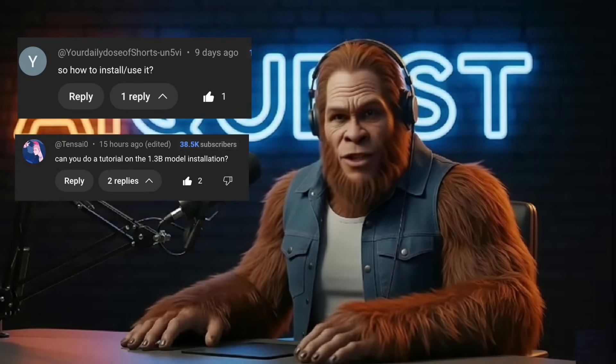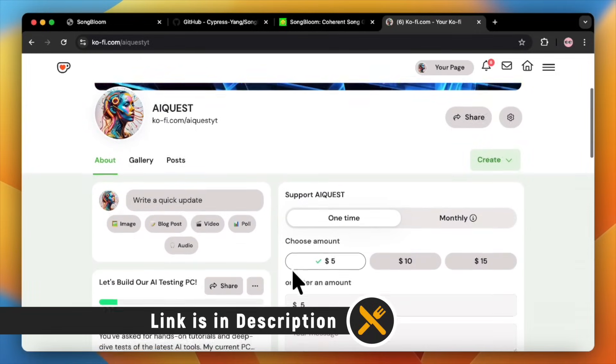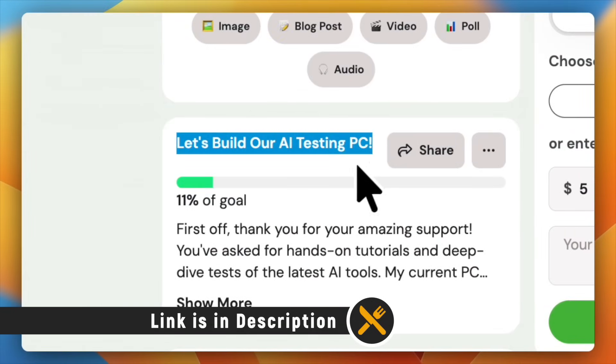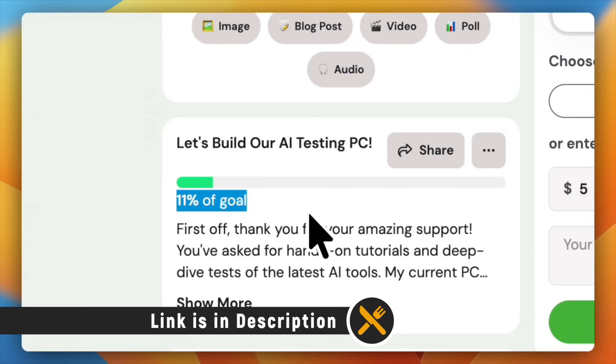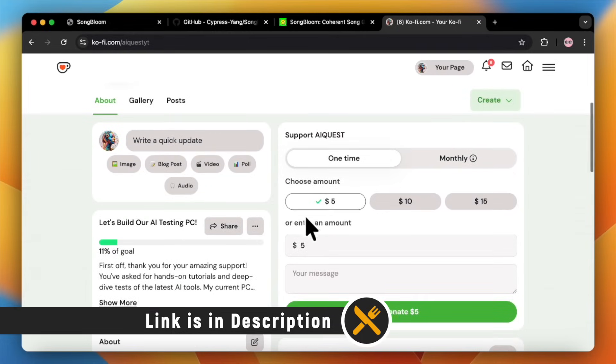Quick pause. You guys keep saying you want to see me really test this stuff, and the number one comment I get is to do a tutorial — and you're 100% right. To bring you step-by-step guides that actually work, and to do it for every new AI tool that drops, we need to level up. To do that, we need some serious horsepower my current PC just doesn't have. So I've launched the AI Beast PC goal on Ko-Fi. If you want to see those deep-dive tutorials and real stress tests happen, that's how we're going to do it. The link is right in the description. Huge thank you for believing in the channel. Alright, back to it.